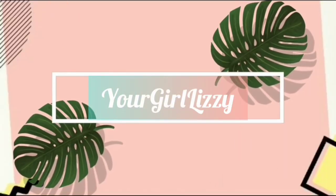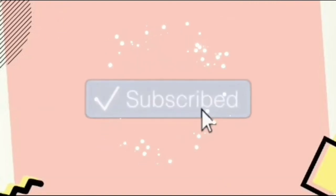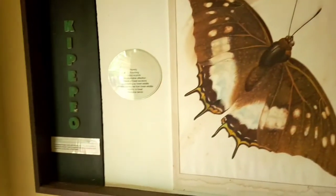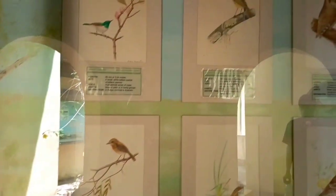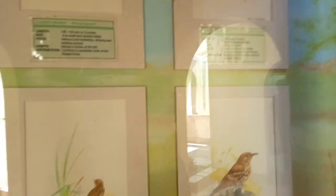Hey guys and welcome back to my channel. Today I'm here at Kipepeo House, which is located in Gede Ruins. You only pay 100 shillings for a Kenyan adult resident. Butterfly farming is done here in this place and you're going to learn a lot about butterflies.